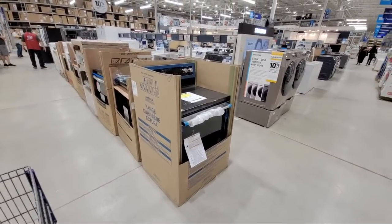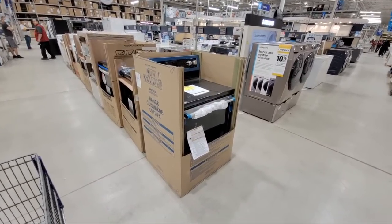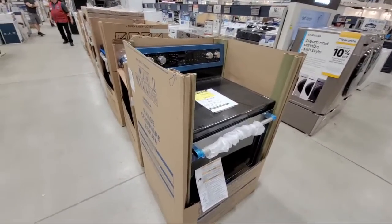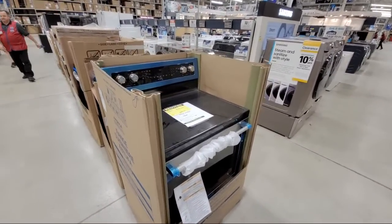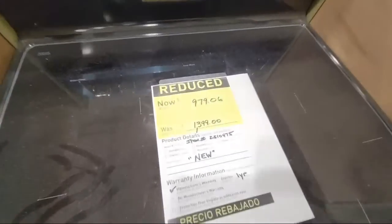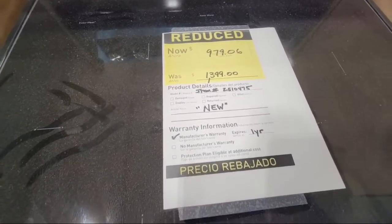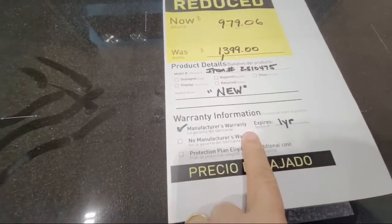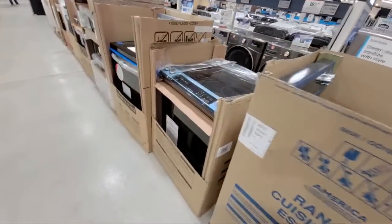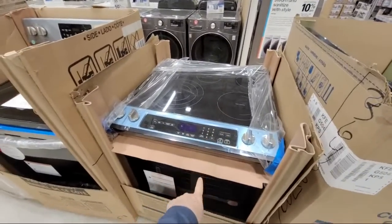We're here at Lowe's home improvement and there's a fruitful amount of appliances to show you. We have a bunch of appliances that have been greatly reduced. Anytime you're looking for appliances, this is where you want to check the aisle out first — we often see quite a few of these. This one's new, doesn't seem to have any problem, and it has a one-year warranty. I don't think they even have the price on this one yet — they were just dragging it over.